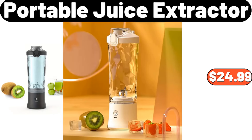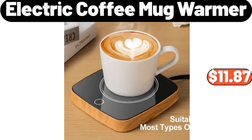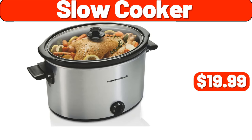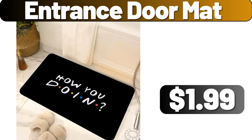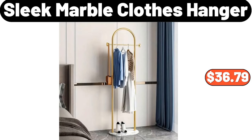Portable Juice Extractor, $24.99. Egg Holder Storage Box, $3.99. Electric Coffee Mug Warmer, $11.87. Slow Cooker, $19.99. Entrance Doormat, $1.99. LED Cabinet Light with Motion Sensor, $12.99. Sleek Marble Clothes Hanger, $36.79.